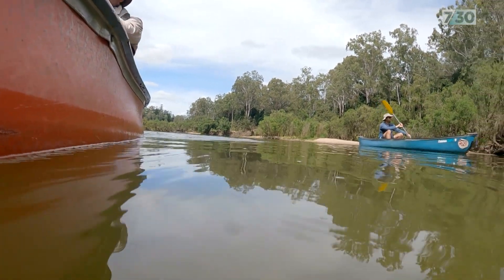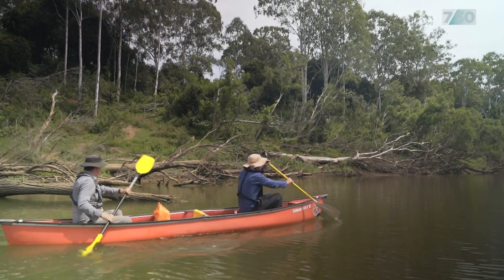Mary River — it's one of Australia's most amazing catchments. It's got a lot of special values, an amazing concentration of threatened species that live in the river — fish, turtles, frogs.